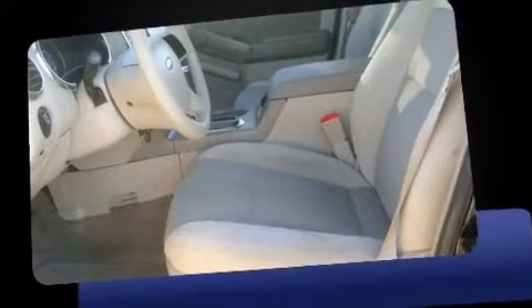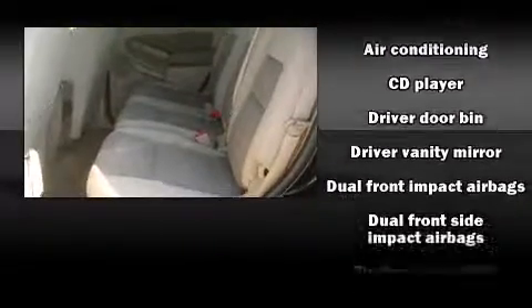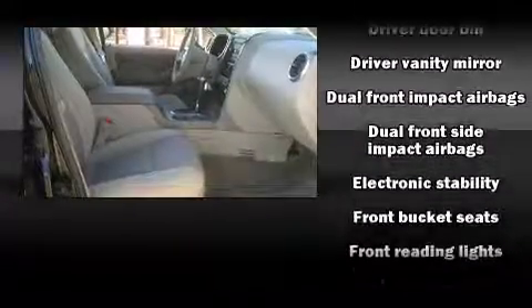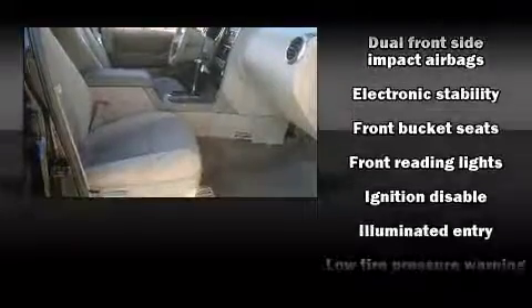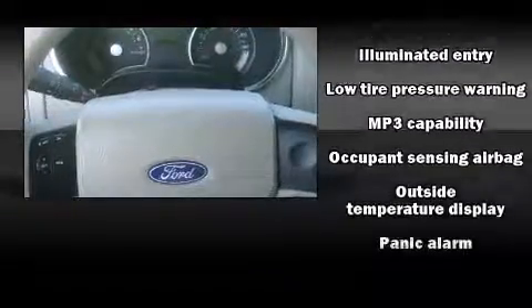Ford ensures the safety and security of its passengers with equipment such as dual front impact airbags with occupant-sensing airbag, front and side impact airbags, traction control, ignition disabling, and four-wheel disc brakes with ABS.